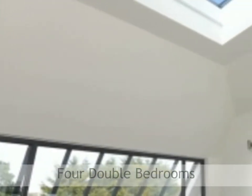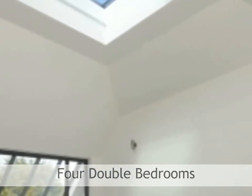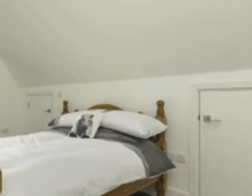Bedroom one boasts a dormer window to the front overlooking the garden, a window to the rear overlooking the kitchen area and rear garden, two built-in double wardrobes, as well as a skylight window.